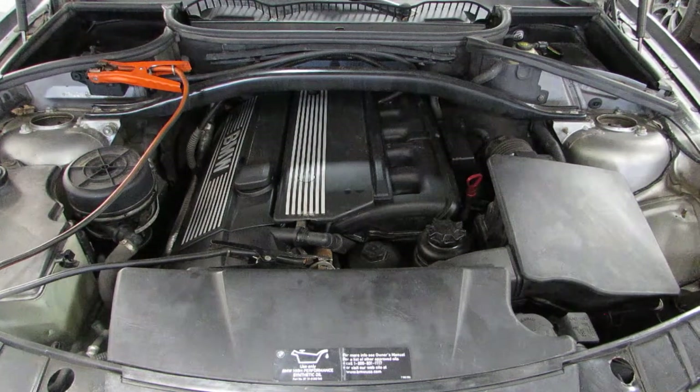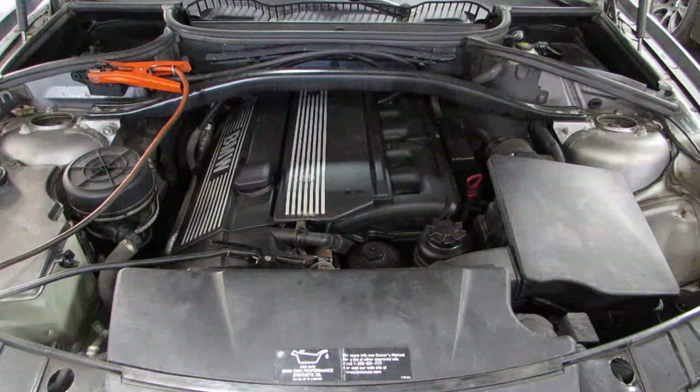If you need any parts from this car or any other, you can visit us at Tom's Foreign Auto. Thank you.